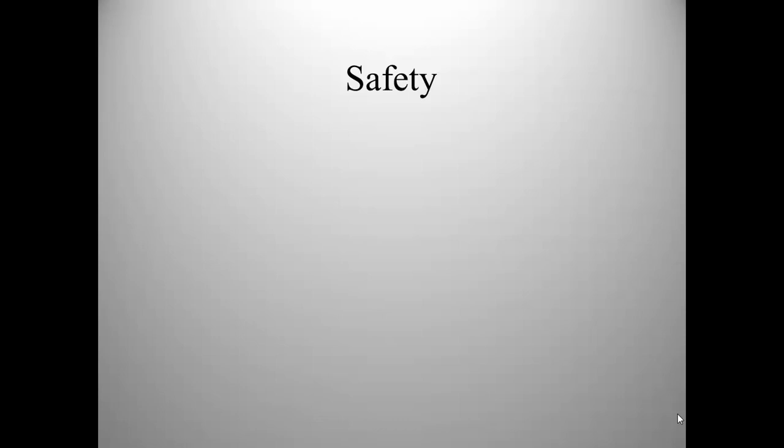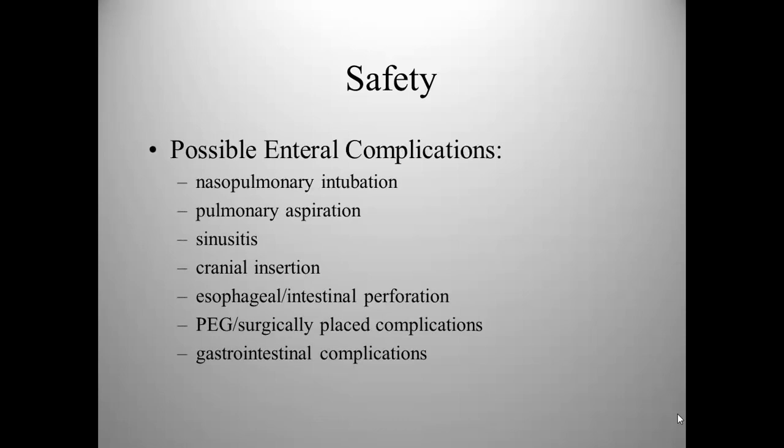There are other internal complications to consider: nasal pulmonary intubation, aspiration, sinusitis, cranial insertion — which has happened before with terrible results — esophageal and intestinal perforation, PEG site problems, and gastrointestinal complications. There was a case of a student nurse who inadvertently poured the feeding into the trach tube, and the patient died. It sounds far-fetched, but it can happen, especially in settings where someone is not familiar with the care of a patient. So it's very important to anticipate all potential problems.